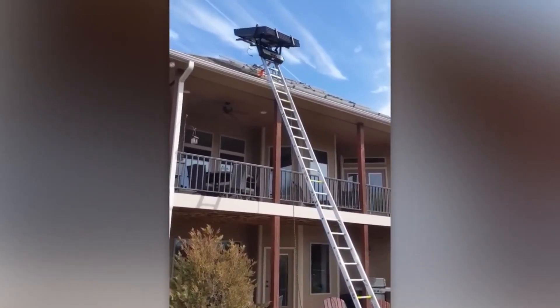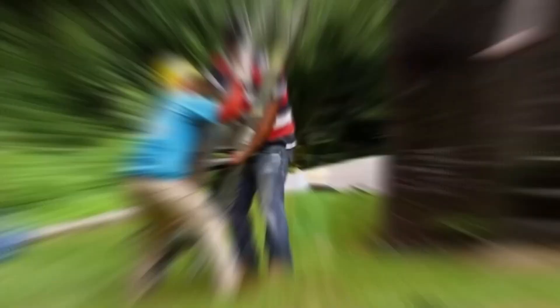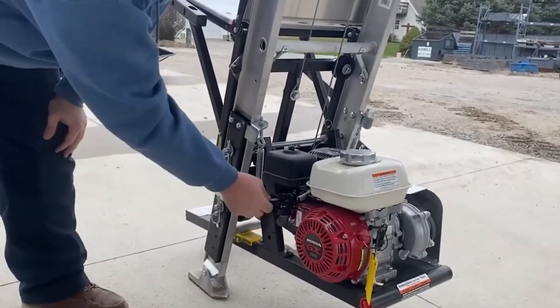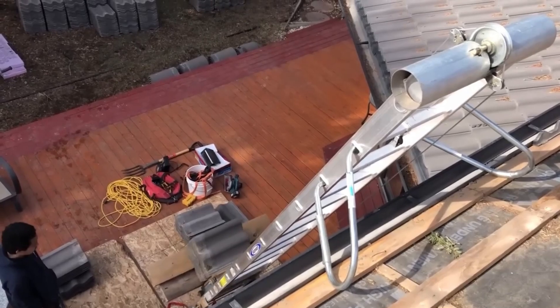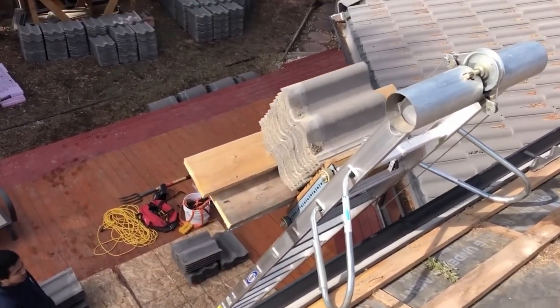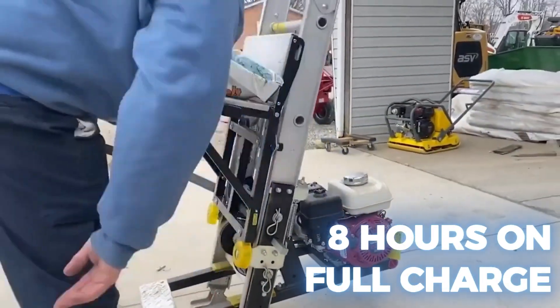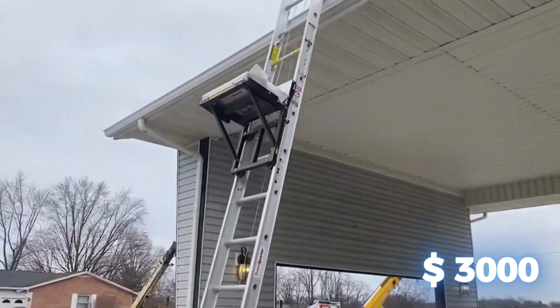The Transporter TP250 lifts and lowers up to 113 kilograms at a time, 25% more than previous models. The standard version lifts to a height of 8.5 meters and runs on gasoline. For a greener option, the Transvolt G2 ladder hoist has the same features but is battery-powered, providing eight hours of operation on a full charge.